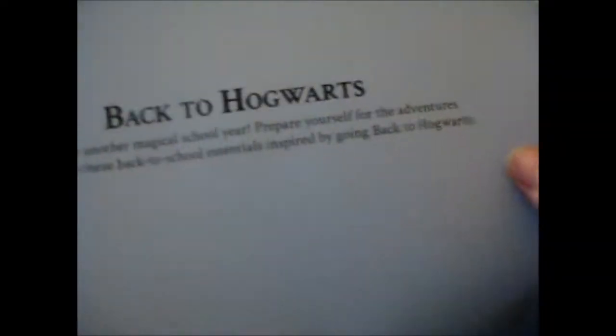Let me pull through and find the piece of paper. Oh — Back to Hogwarts! For some reason I totally forgot the theme. That is a very nice backdrop, good for people interested in taking pictures for Instagram and stuff. Back to Hogwarts — it's time for another magical school year. Prepare yourself for the adventures ahead with these back-to-essentials inspired by going back to Hogwarts.